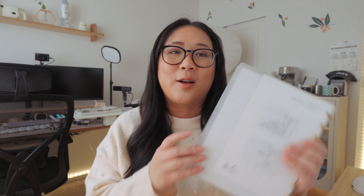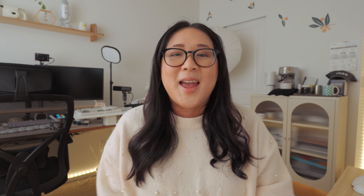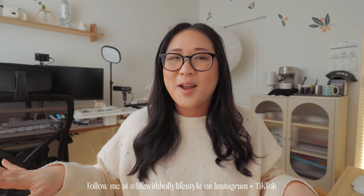Next week I'll share my updated Notion focused on home projects and personal tracking, plus a one-month update on using Rela, and I'll show whether I'm still using the daily planner sheets or if I've changed things up. I hope you enjoyed today's video — don't forget to like, comment, and subscribe. Follow me at Life With Holly Lifestyles on Instagram and TikTok, and I'll see you in the next video!